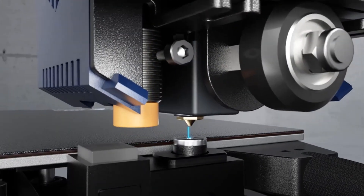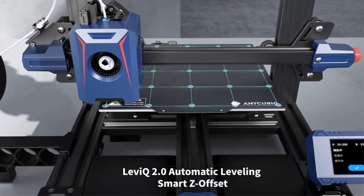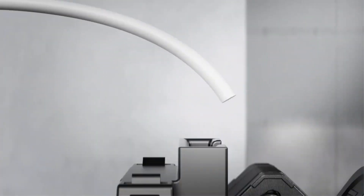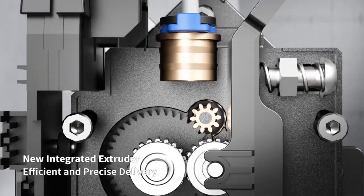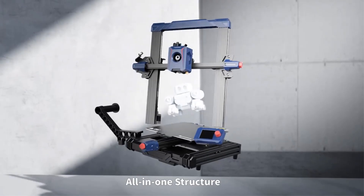The 2.4-inch LCD knob screen introduces new design elements, providing a more intuitive, simple, and easy-to-navigate interface. The whole machine consists of 5 modules with a gantry frame structure design, allowing easy assembly and less maintenance for a fast printing experience.